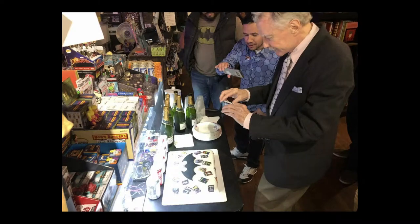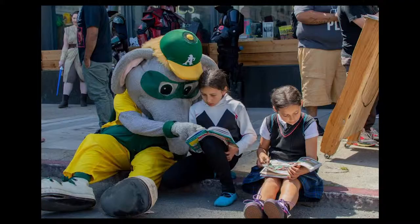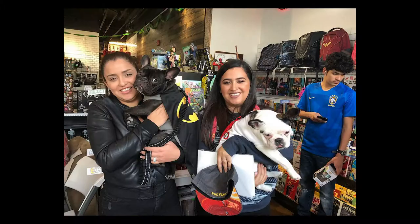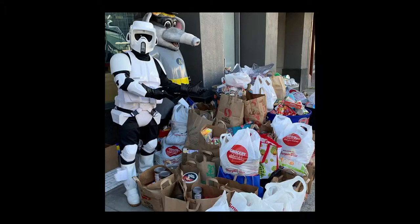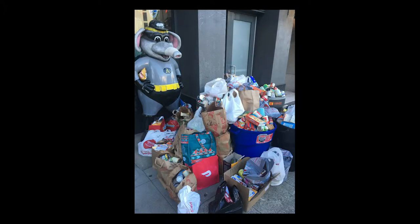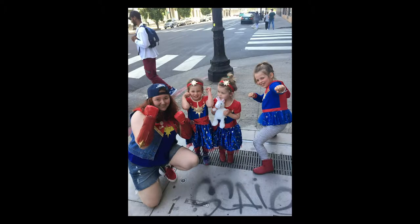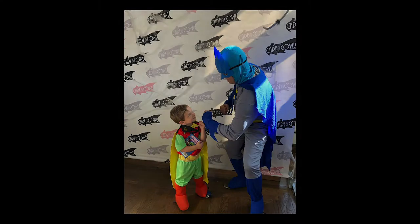We like to think we throw one heck of a party here at our store. Multiple times a year, we attract hundreds of people to come and celebrate comics with us, and every time we do, we select a charity to benefit from our amazing community's generosity. Most recently, we raised approximately 3,000 pounds of food for our local food bank when we teamed up with a neighboring tattoo shop for a free comic book day food drive. Other events have benefited the ACLU, Southern Poverty Law Center, the SBCA, and the Red Cross.